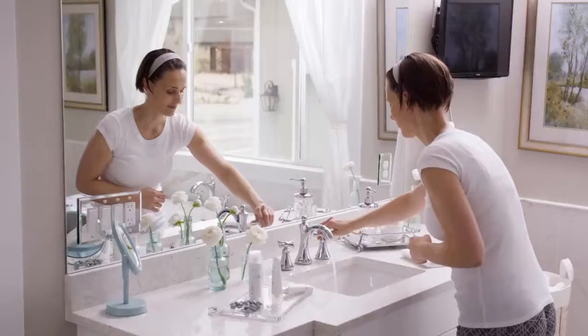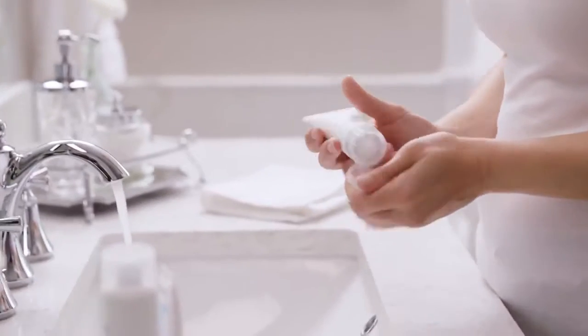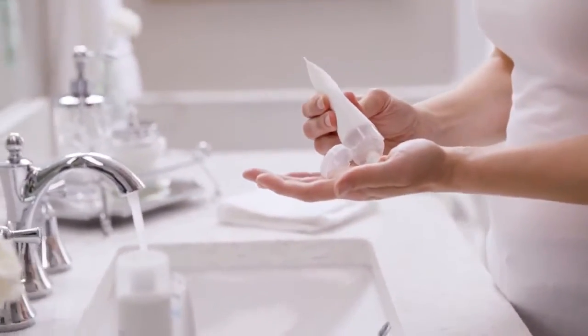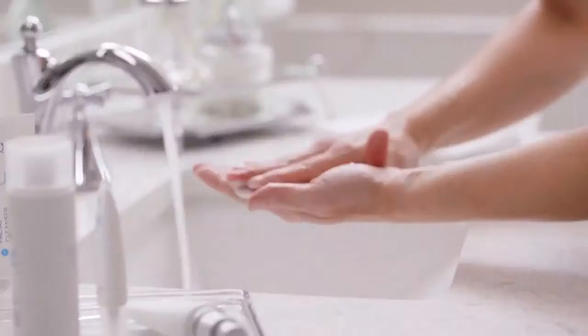A friend told me about it, and I decided to give it a try. Frankly, I was tired of spending so much money on creams and serums that don't work. What's the difference between the True Science System and a designer brand anti-aging cream? Science.